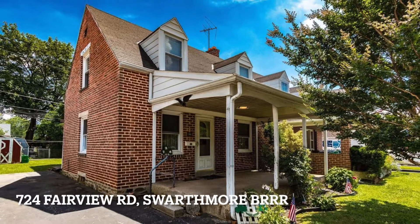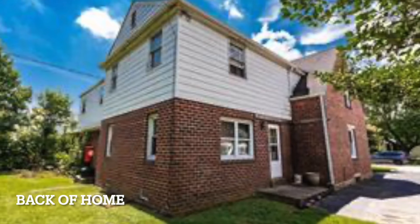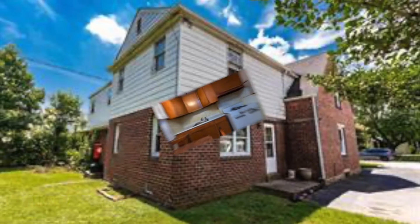Here we have 724 Fairview Road in Swarthmore. This was a BRRRR we did back in 2018 and 2019. It was a twin property.